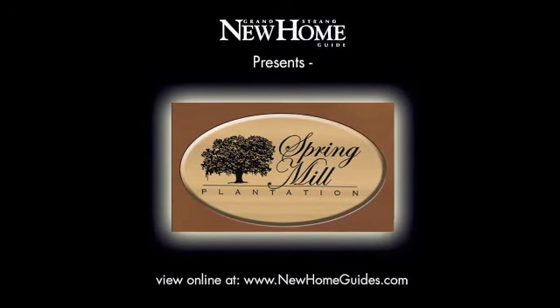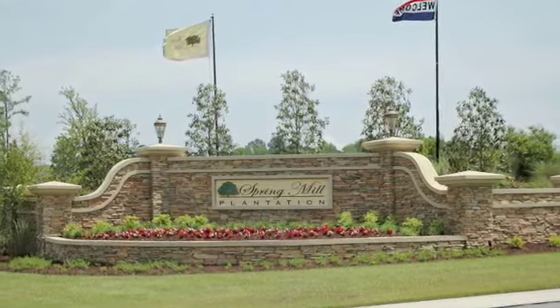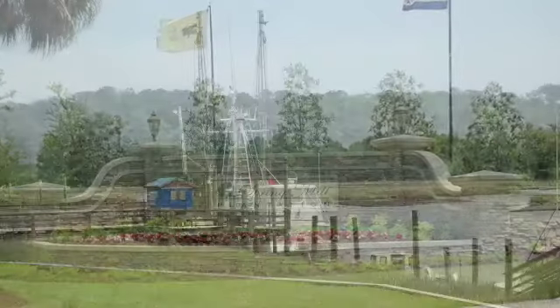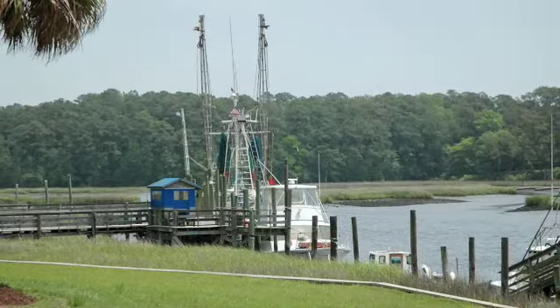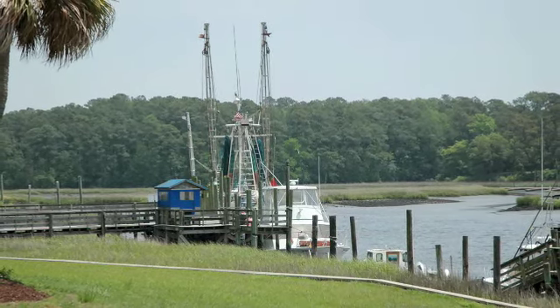Welcome to Spring Mill Plantation, a wonderful master plan community located in Calabash, North Carolina. The serenity of the location in this quaint fishing village is coupled with city life just a few minutes away in Myrtle Beach, South Carolina and Wilmington, North Carolina.